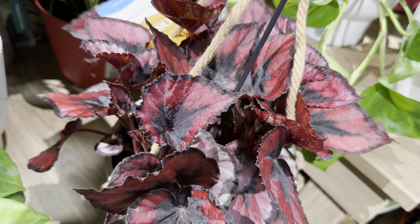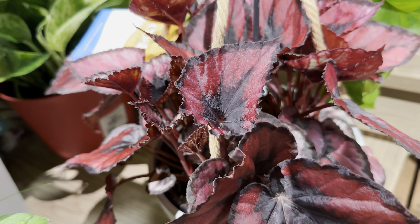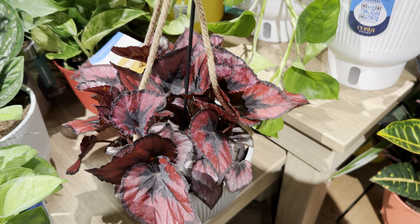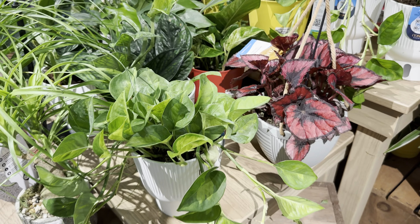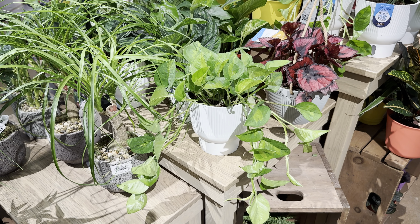If I wasn't on such a big plant budget, I would just scoop this up — it's fairly established and I love that deep red tone. I love red plants as much as I love pink plants, and red plants are stunning.